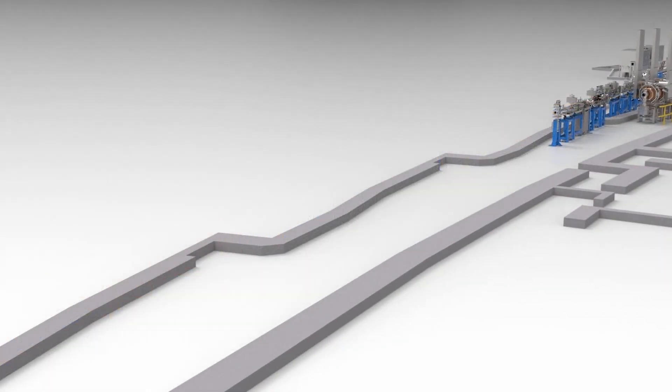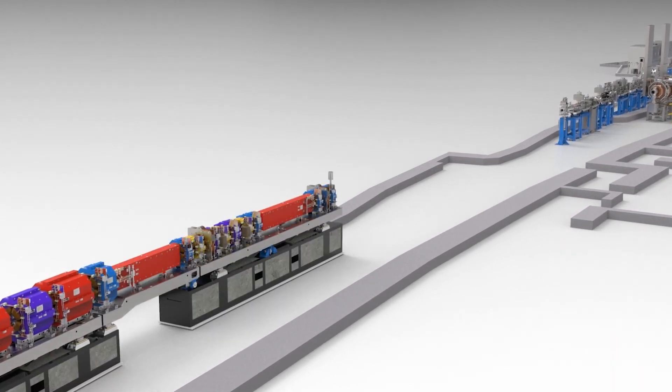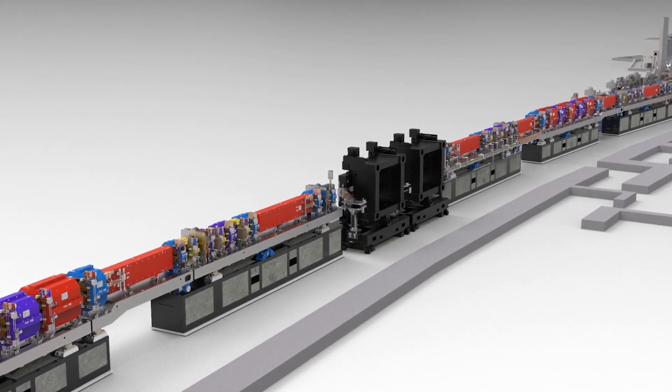The current storage ring needs to be completely dismantled and removed, and all of the components revamped or replaced with new components. This is estimated to take about nine months for removal and installation, leaving about three months for tuning and testing of the new storage ring.